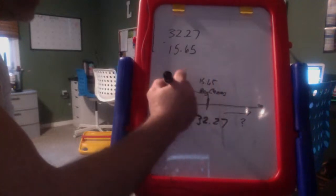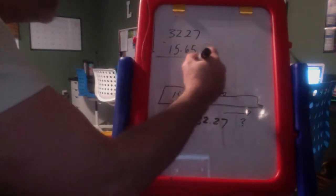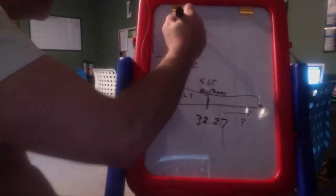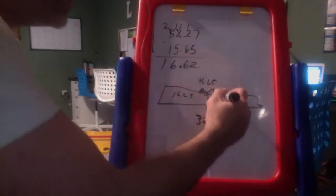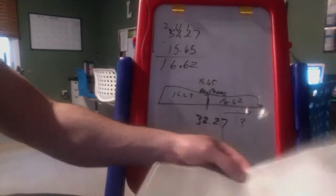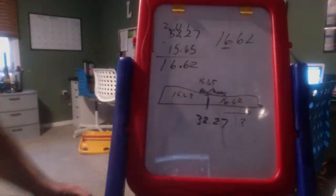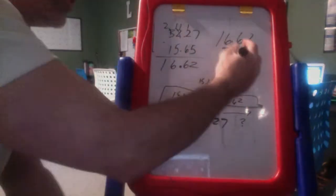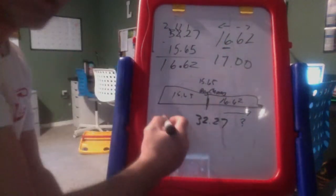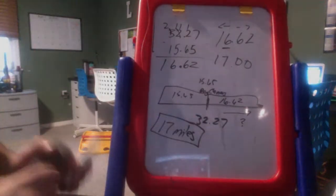So I have 15.65 already driven — how much of the trip is left? I do simple subtraction: 32.27 minus 15.65, bringing the decimal straight down. That gives me 16.62. But they want the nearest mile, so I round: the six tells the six to go up to seven. Numbers to the left stay the same, numbers to the right turn to zero. My answer is 17 miles.